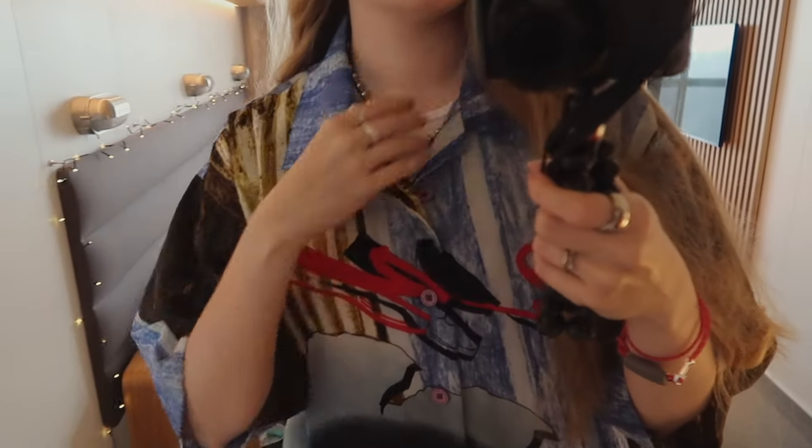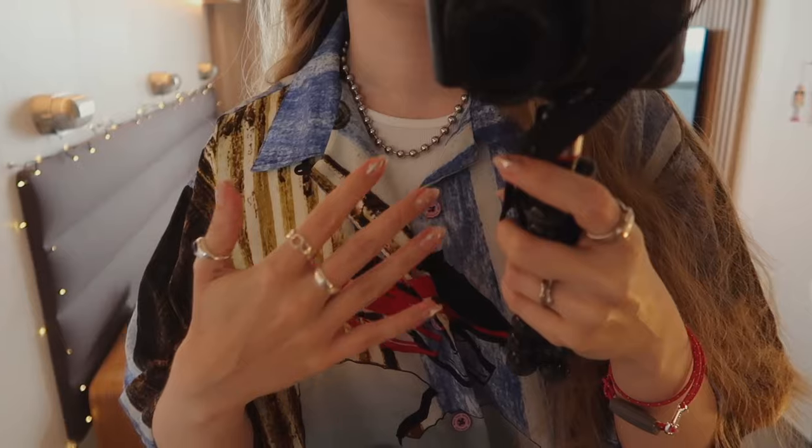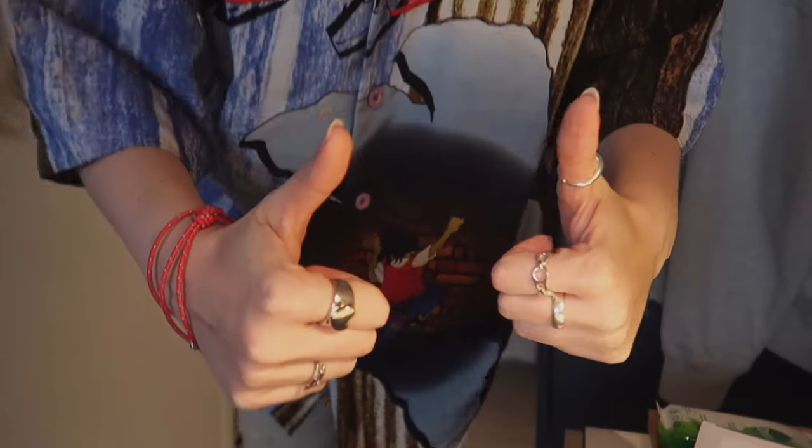Just one you've seen before. This necklace is new though — it's like a giant ball chain. This shirt that I love. You can see my rings. Let's go do some crafting.